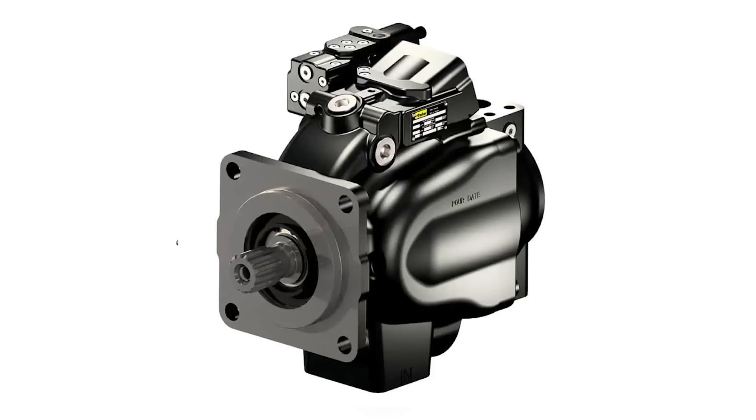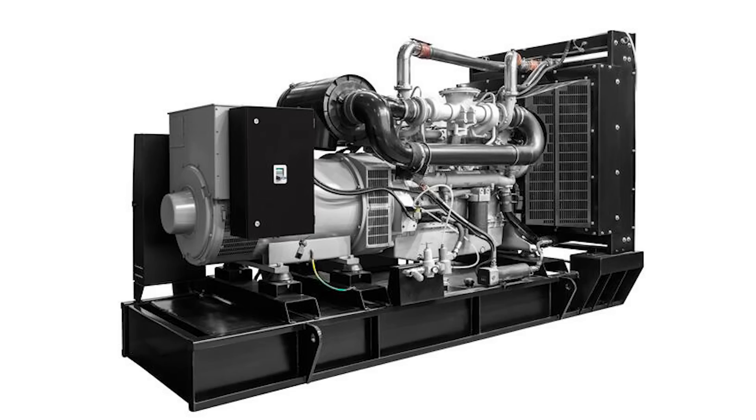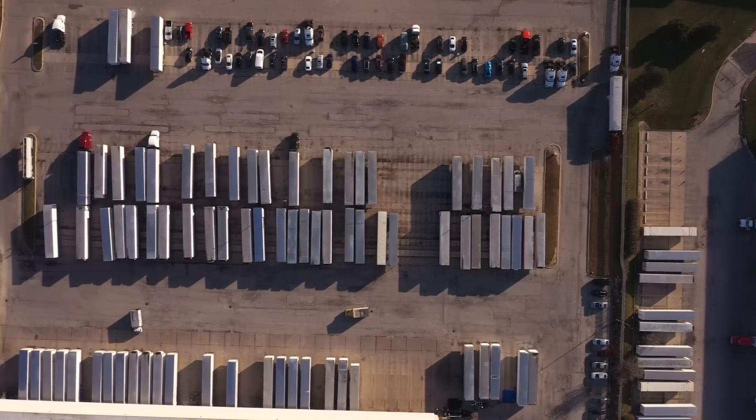We're here with Lake Speed Junior of Total Seal. I know you can make my race car faster, I know you can make my race car more efficient. What about my business? If I've got a business that has pumps, compressors, maybe generators, maybe a big fleet of vehicles — is there something you can do to help me there?